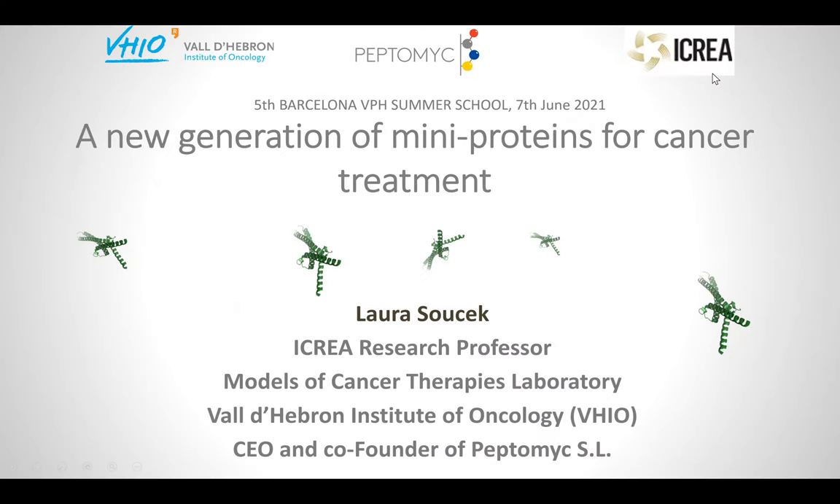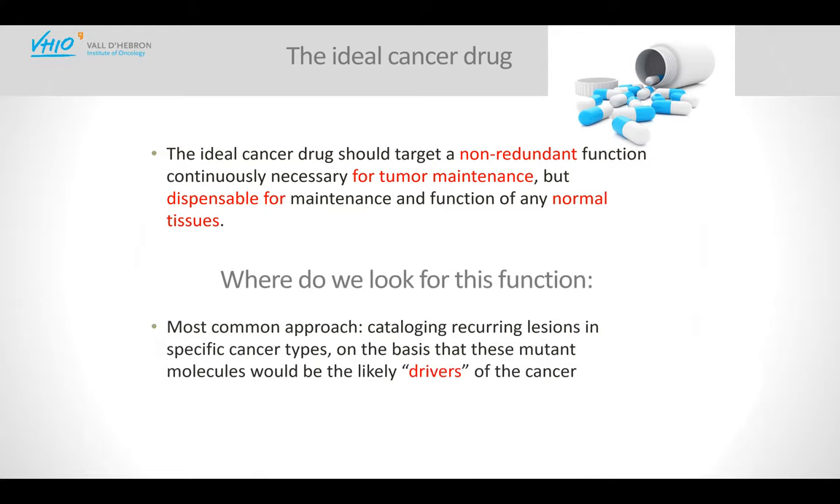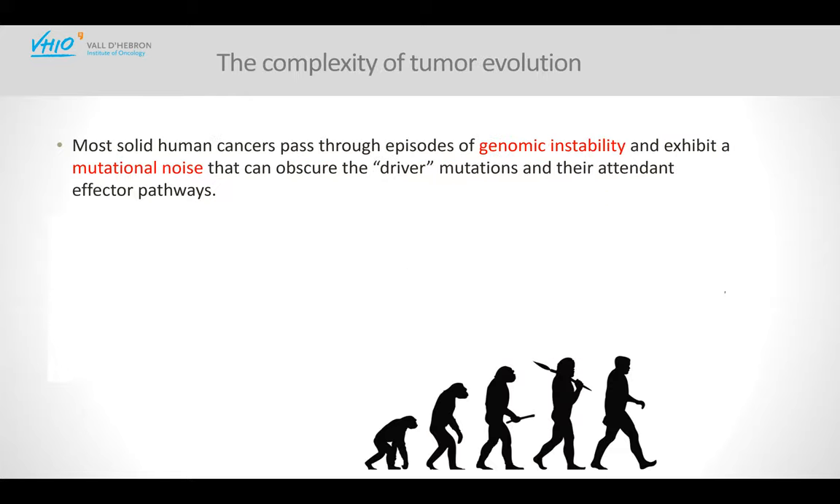Thank you, Miguel Angel, for the very nice introduction. I'm very grateful to kick off the talks at this great event. I hope to give you some ideas and tips on things that can be done in basic research that can eventually impact clinical practice. What I'm telling you today is more of a story. First, I'd like to start with the concept that everybody working in cancer dreams of the ideal cancer drug. We've reached a certain consensus: these drugs should target a non-redundant function absolutely necessary for tumor cells but not normal cells.